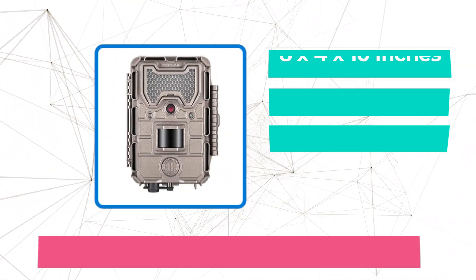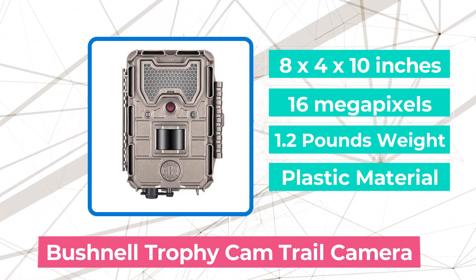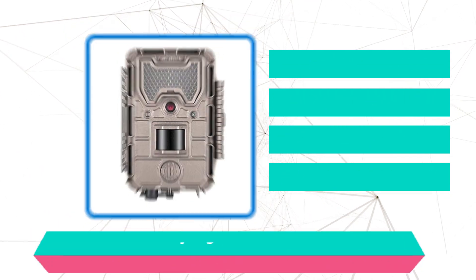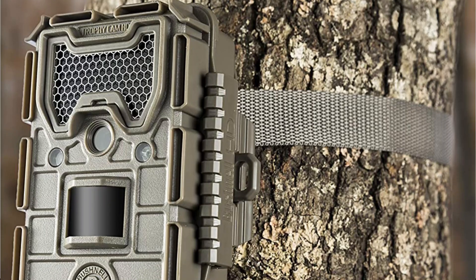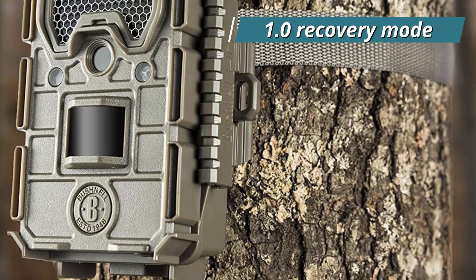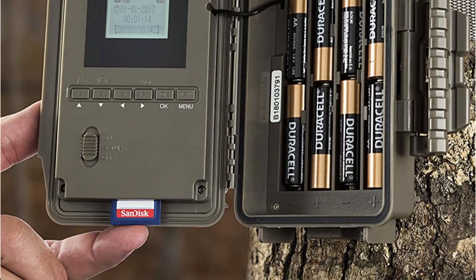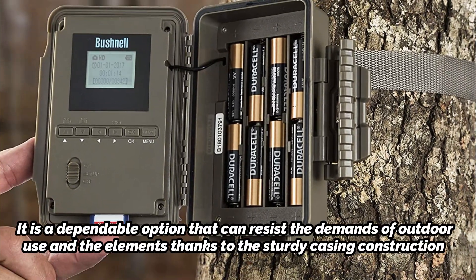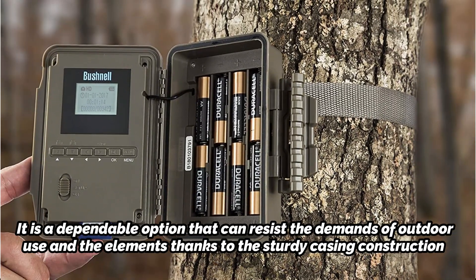The first product on our list is the Bushnell Trophy Cam Trail Camera. A reliable and strong wildlife trail camera, the Bushnell Trophy Cam F3 captures vivid, colorful images and is simple to set up and use. You may record your subject in activity day or night thanks to the incredibly fast trigger speed of 0.3 seconds and 1.0 second recovery mode. More photos taken equate to more precise data that may be used to follow behavior trends and aid in smarter hunting. It is a dependable option that can resist the demands of outdoor use and the elements thanks to its sturdy casing construction.